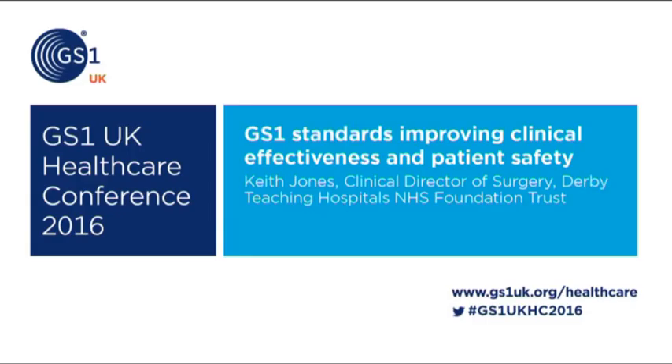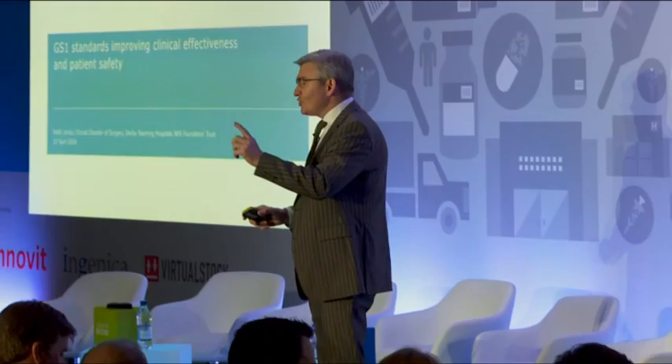Good afternoon everyone. I'm a clinician and I'd like to have a hand show. Can I see how many clinicians and how many senior nurses are in this room? So Glenn, there's the message: what we need is far greater clinical engagement in this project, because I think clinical engagement is the key. And I'll try and show you now how some of the information that we've used at Derby has helped.